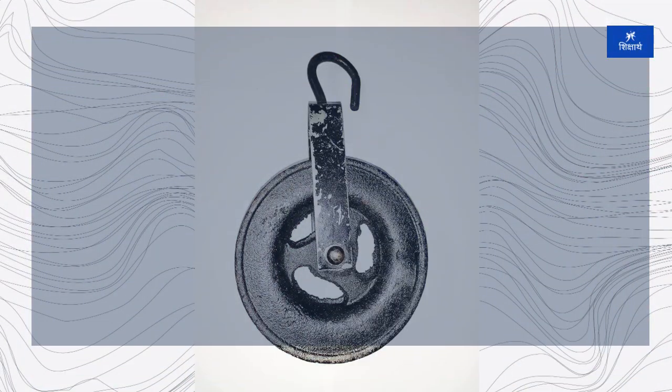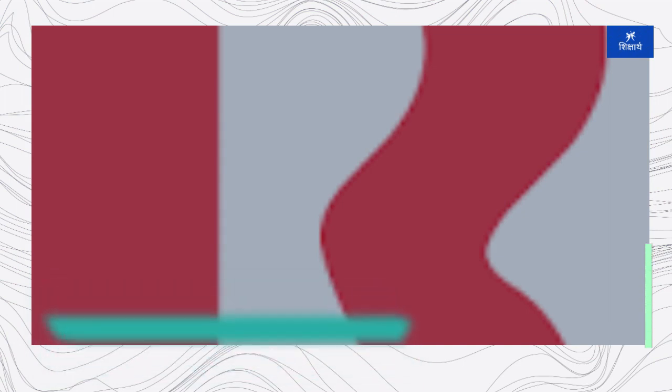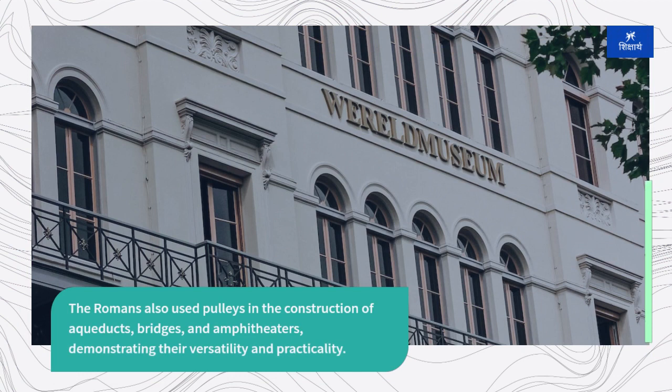During the Roman era, pulleys became integral components of machinery used in construction, mining, and agriculture. Roman engineers devised complex systems of pulleys and ropes, known as block and tackle, to lift heavy loads and move them over long distances. The Romans also used pulleys in the construction of aqueducts, bridges, and amphitheaters, demonstrating their versatility and practicality.